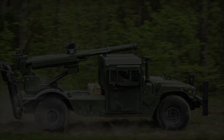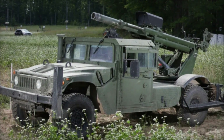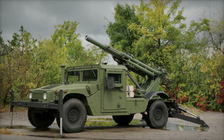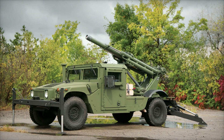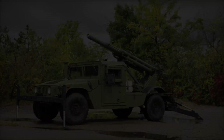Let's start by understanding what the Hawkeye 105 millimeter Mobile Weapon System, or MWS, is. This is a self-propelled artillery piece that combines a 105 millimeter gun with a wheeled chassis. Unlike traditional tanks and self-propelled guns which usually use tracked chassis, Hawkeye uses wheels, making it much more mobile, lighter, and faster on the battlefield.